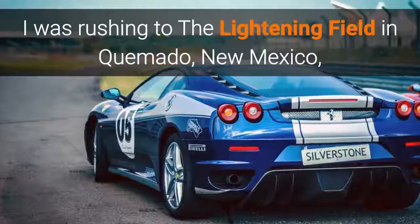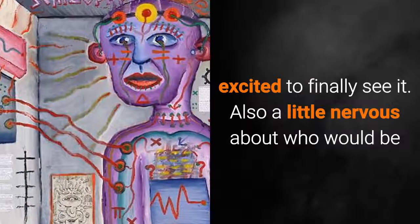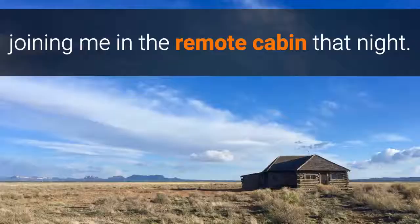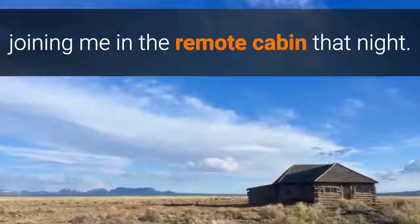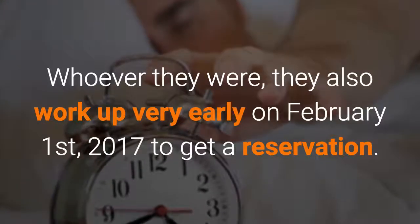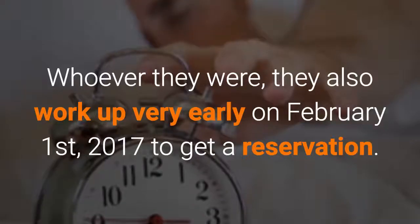I was rushing to the lightning field in Cremado, New Mexico, excited to finally see it. Also, a little nervous about who would be joining me in the remote cabin that night. Whoever they were, they also woke up very early on February 1st, 2017, to get a reservation.